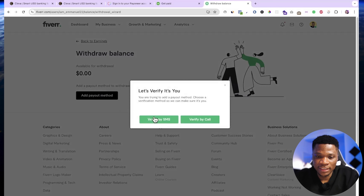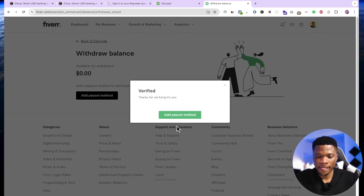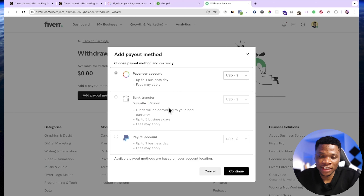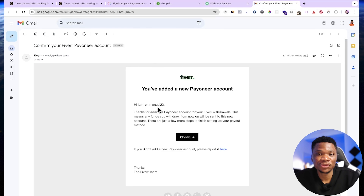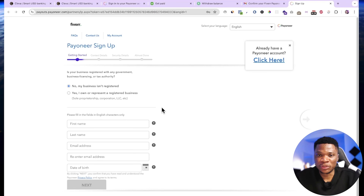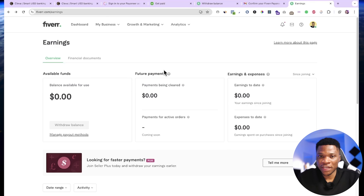I'm going to click on add payout method and then verify by SMS. Enter the verification code and click submit code. Now click add payout method. You can see there are just three payout options: Payoneer, bank transfer (which also goes through Payoneer), and PayPal — available payout methods are based on your account location. I'm going to select Payoneer account, the currency is USD, and click continue. Go ahead and click got it, then open your email. You'll see an email from Fiverr asking you to confirm your Payoneer account. Click continue. Since I already have a Payoneer account, I'll click where it says already have a Payoneer account. You've successfully submitted your Payoneer application and will get an email as soon as it's approved. Now anytime you make money on Fiverr, you can withdraw it to Payoneer and then from Payoneer withdraw it to your Clever account.